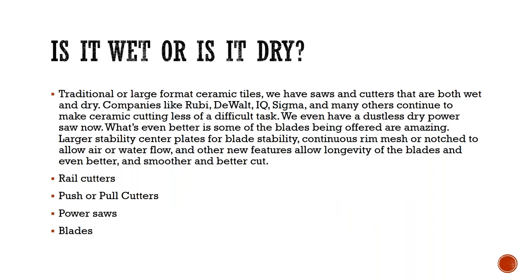Is it wet or is it dry? That's becoming the big question in ceramic tile cutting. Traditional large-format ceramic tiles — we have saws and cutters that are both wet and dry. Companies like Ruby, DeWalt, IQ, Sigma, and many others continue to make ceramic cutting less of a difficult task. We even have a dustless dry power saw now. What's even better is some of the blades being offered are amazing, with stability plates for blade stability so you don't get that vibration when cutting, and continuous rim mesh or notched designs to allow air and water flow to prevent overheating and extend blade life.